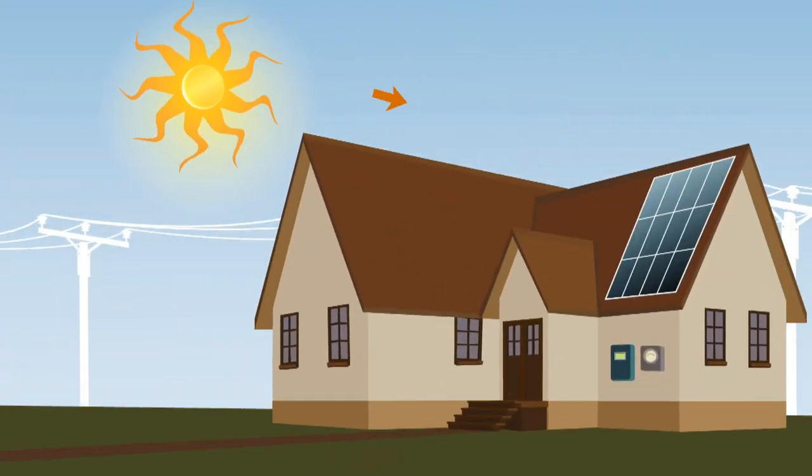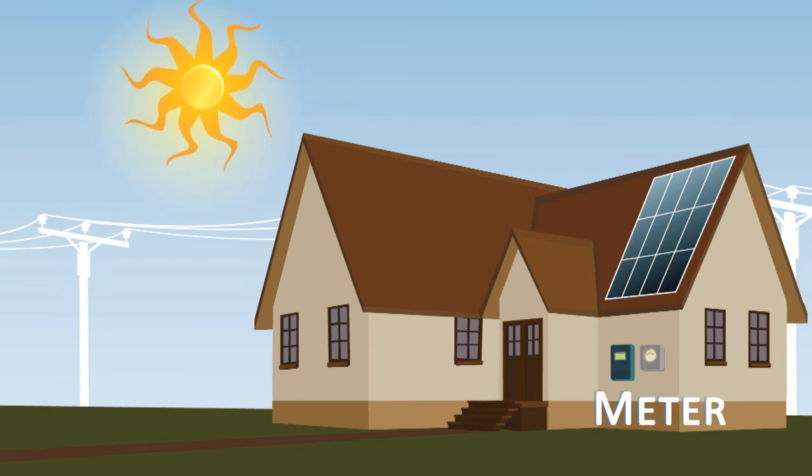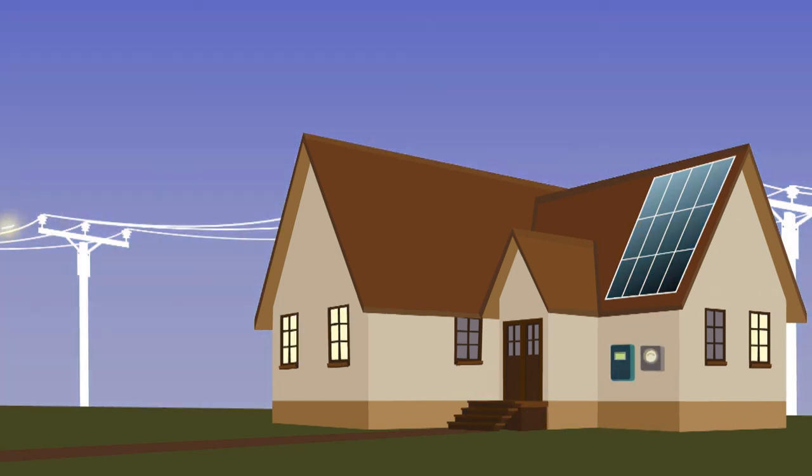Solar photovoltaic panels create DC, or direct current electricity. This is then inverted into AC, or alternating current electricity, and fed into the electricity grid through the meter.